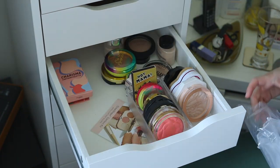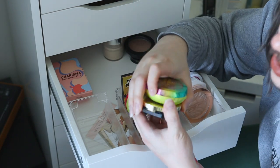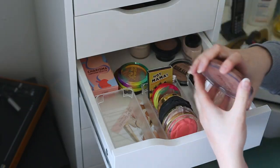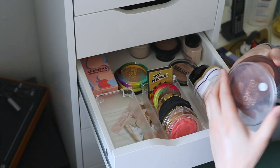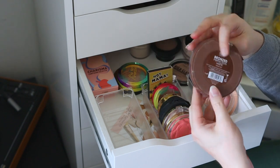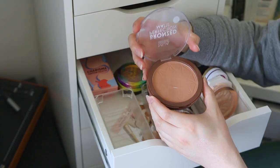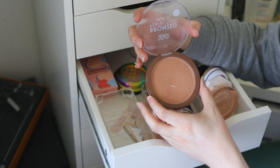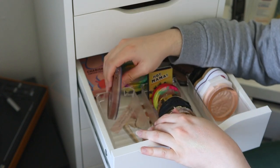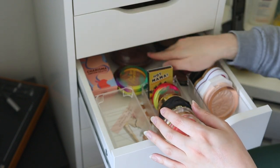Let's do bronzers now — I don't have too many because I have one that works and that's about it. I keep a separate basket for my project pan. This is the MUA Bronze Perfection Matte Bronzer in Sunset Tan — a beautiful red-based bronzer I really like. The pan is really huge so it doesn't fit easily, but we'll find a space for it.